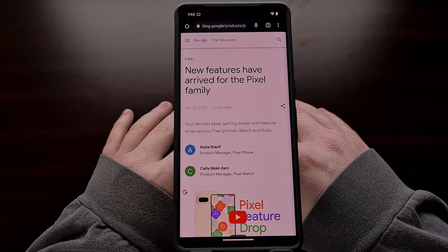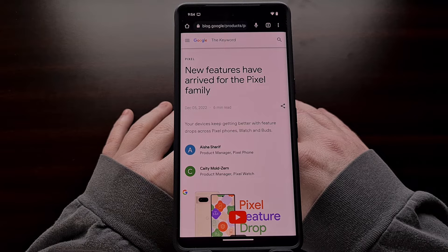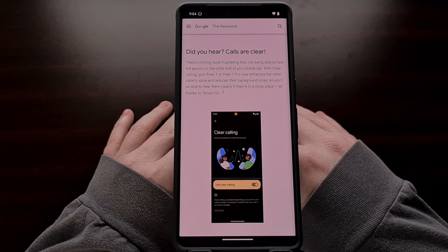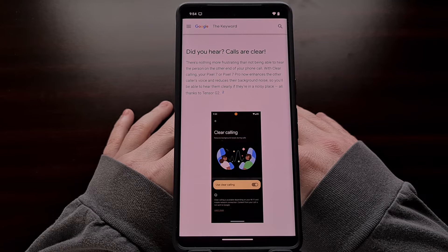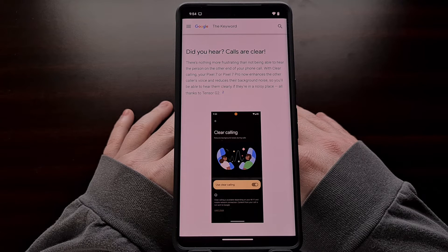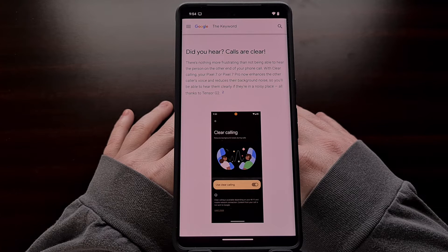The goal with Clear Calling is to make the voice on the other end of the call sound more clear to you. The feature is able to do this by processing the voice data on the device itself and using noise cancellation methods, some artificial intelligence, and machine learning to output an audio stream that is easier to hear and understand.